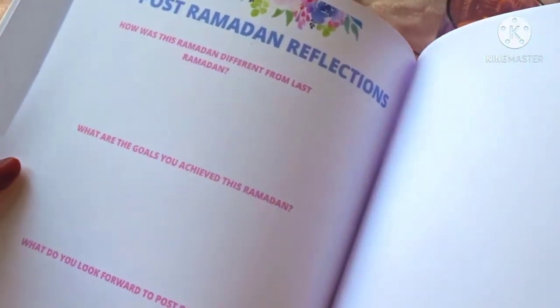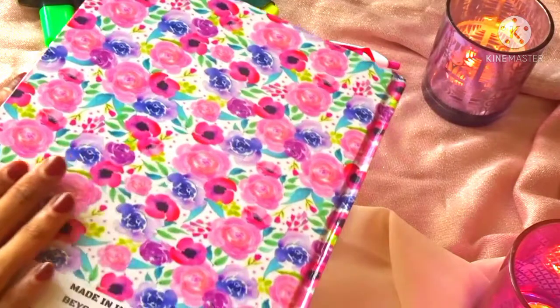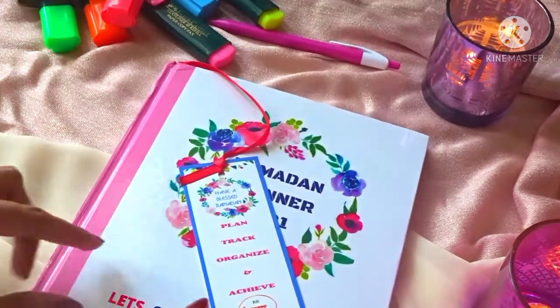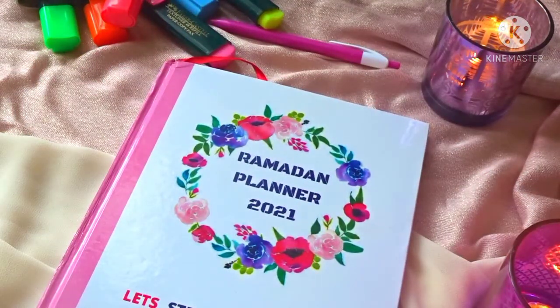At the end of the planner, we have the post-Ramadan reflections — you can ask yourself how this Ramadan was different, what you achieved, and what you're looking forward to after Ramadan. So this was the entire planner — so detailed, encapsulating everything from the first day of Ramadan to even Shawwal. With the help of this planner, you can apply things you didn't do in last Ramadan and make this Ramadan so much easier, with no more confusion or cross-checking — everything is sorted before actual Ramadan starts.